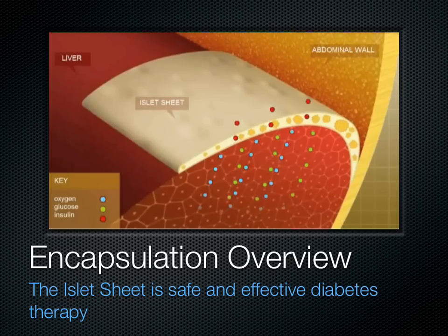This shows how the sheet will function in a human being with type 1 diabetes. The sheet is placed on the liver in this case, and receives its nutrients by diffusion from the surrounding tissue. The islets inside respond to the amount of glucose by secreting insulin, controlling the diabetes.